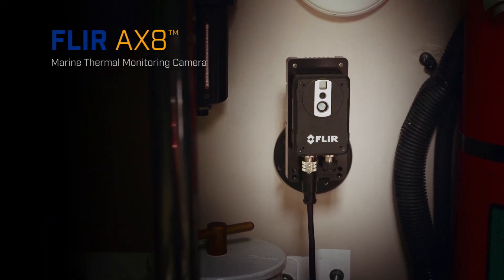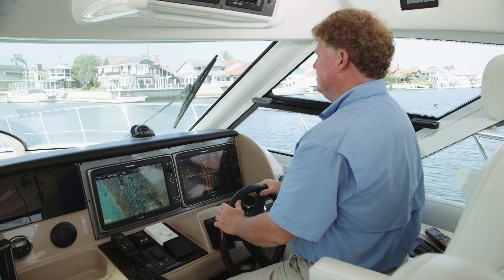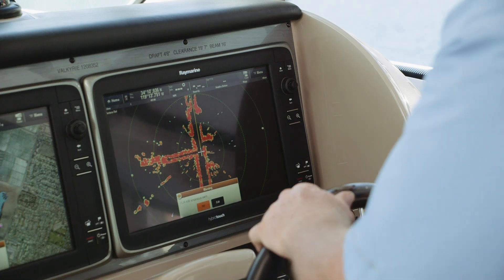But now, the state-of-the-art FLIR AX8 Marine Thermal Monitoring System can keep a watchful eye on your engine room and alert you when potential problems arise.